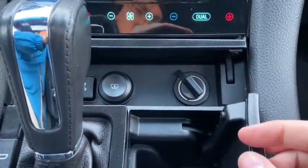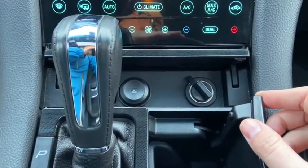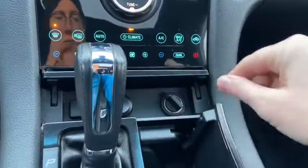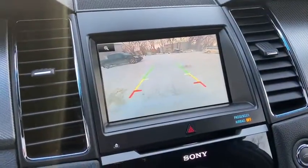Inside of this small console you do have your traction control as well as your sun shade. You also have a 12 volt outlet here. Then we have our gear shifter, which of course will display the reverse camera when you shift.